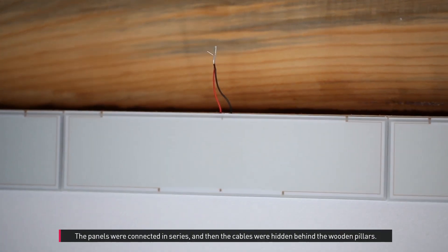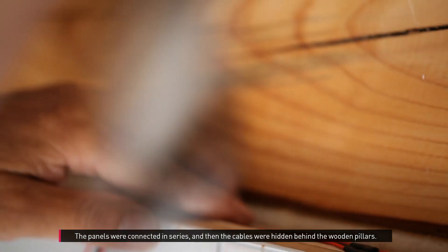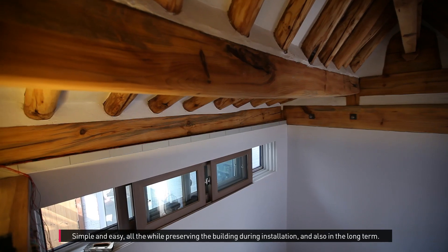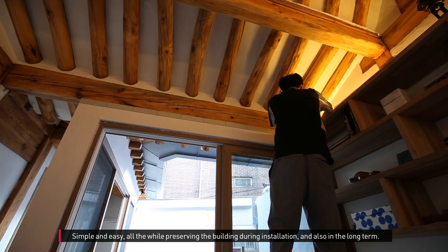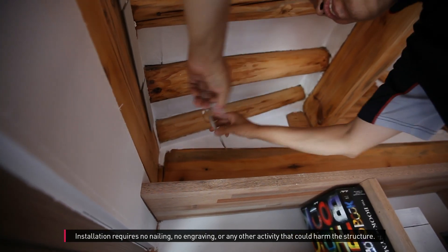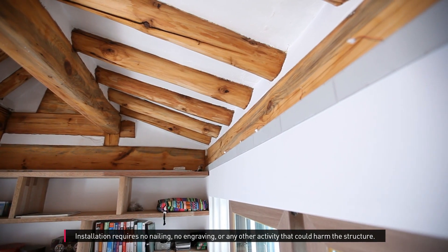The panels were connected in series, and then the cables were hidden behind the wooden pillars. Simple and easy, all the while preserving the building during installation and also in the long term. Installation requires no nailing, no engraving, or any other activity that could harm the structure.